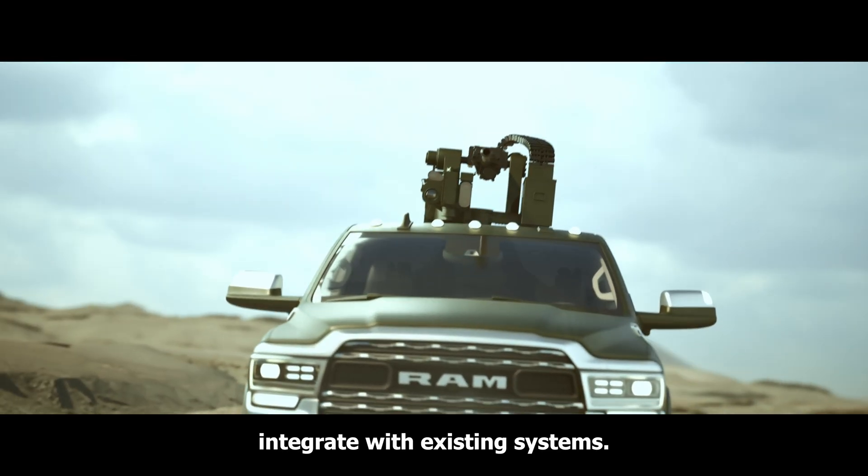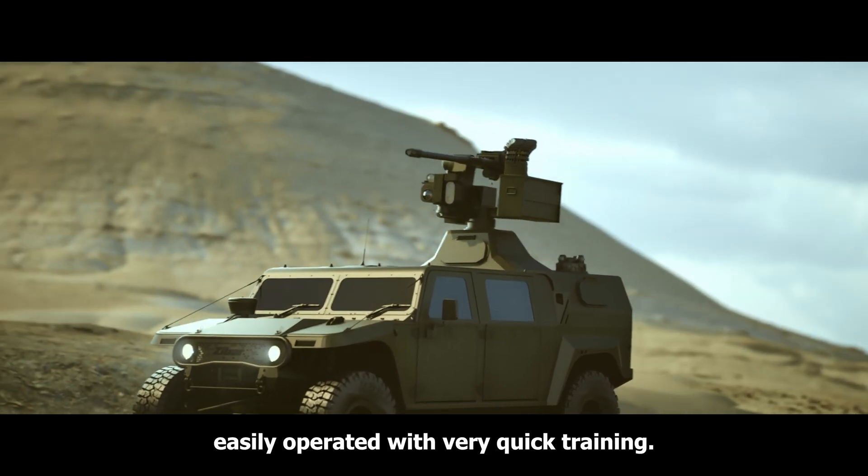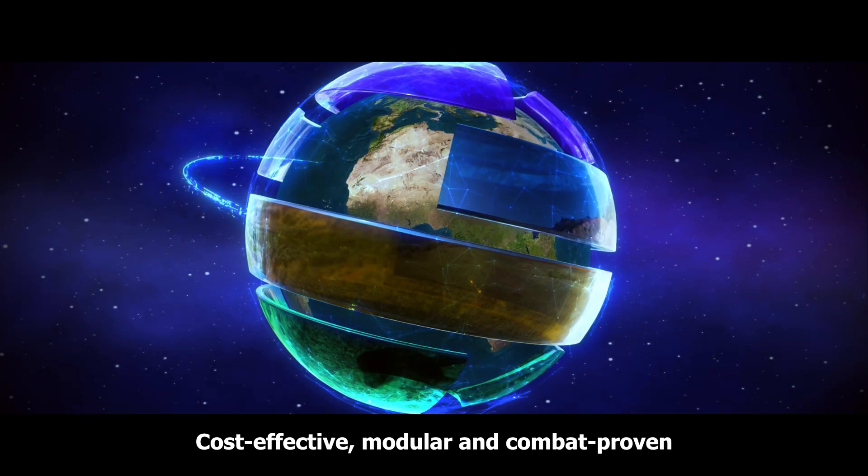The system can work autonomously and is easily operated with very quick training. It offers cost-effective, modular, and combat-proven solutions for UAV and drone interception.